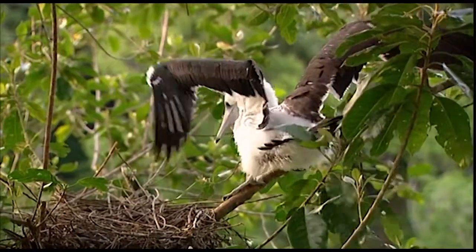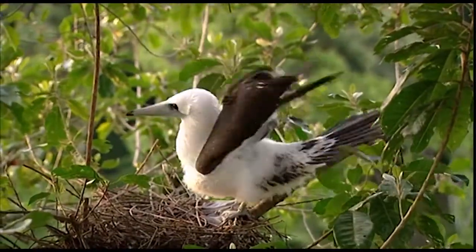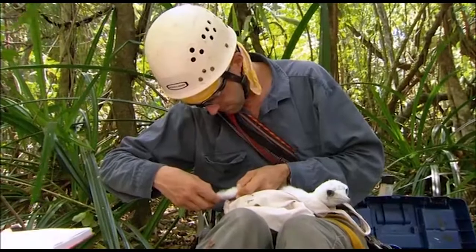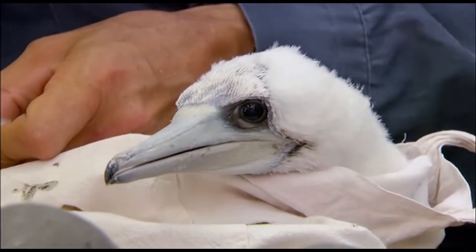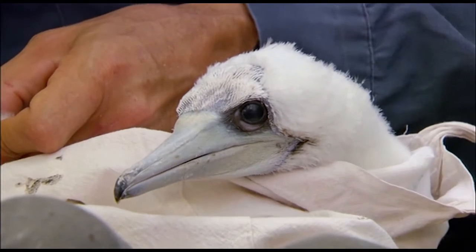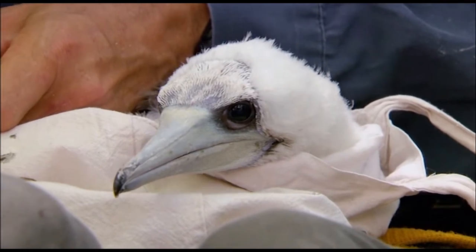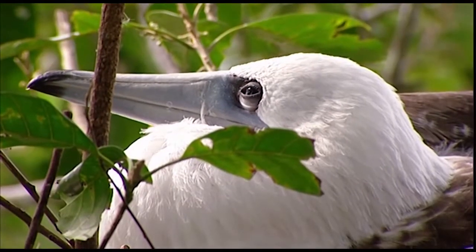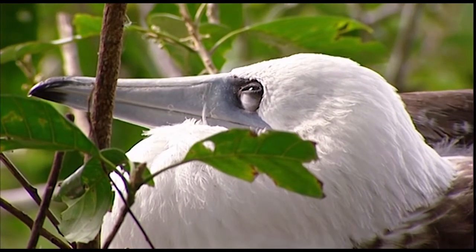To see the last of these magnificent birds suffering such a fate would be horrific — a loss few would feel as keenly as Janos. They're such an old species, older than all the Sulid species. When you look in their eyes, you can see they have a secret. They know the world. They know something of the world we don't know. It's just beautiful.